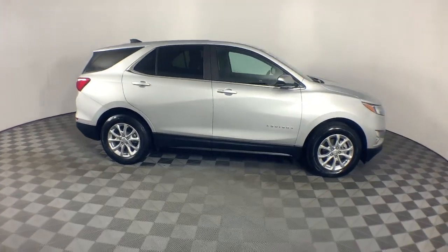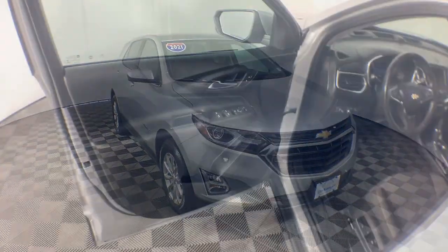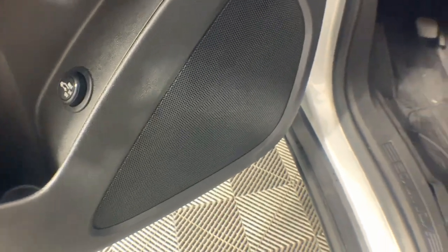Apple CarPlay and/or Android Auto. Lane departure warning. Heated driver's seat. Keyless entry. Fog lamps. Satellite radio. Heated mirrors. Remote engine start. Power lift gate. Premium sound system.